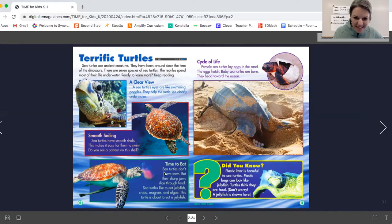Down here it says time to eat — I think we're going to learn about what sea turtles eat. Sea turtles don't have teeth, but their sharp jaws slice through food. Sea turtles like to eat jellyfish, crabs, seagrass, and algae. This sea turtle is about to eat a jellyfish, and I like that we can see a clear picture of the sea turtle's beak. We remember they have a beak.